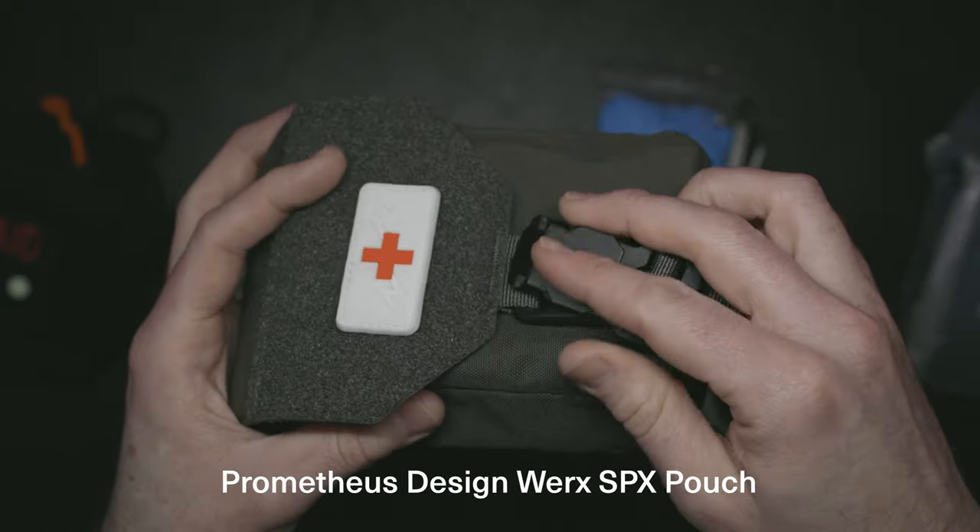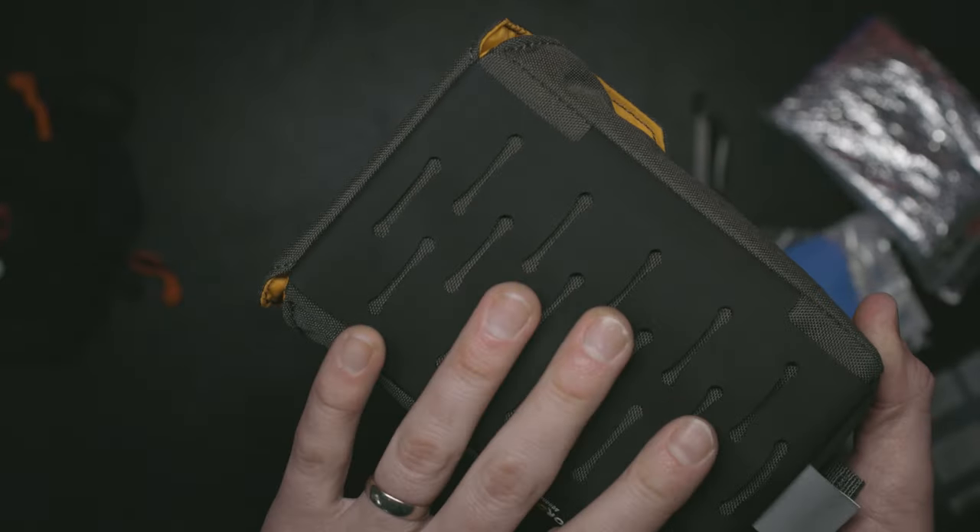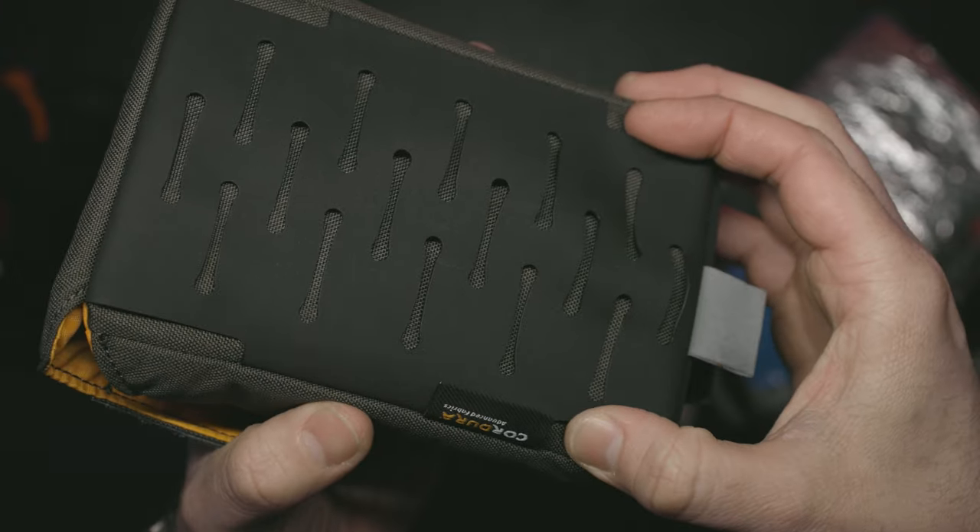Everything fits nicely inside this SPX pouch by Prometheus Signworks. It's slim and it's got loads of attachment options. I've actually used these side loops to attach it to the wolf pack.